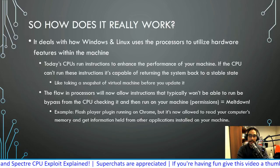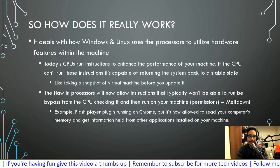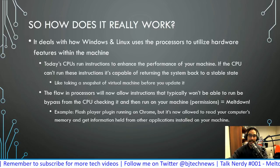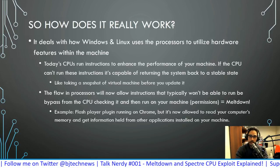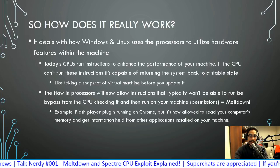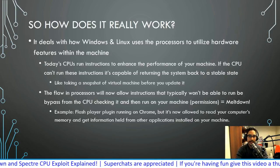The flaw in the processors will now allow instructions that typically wouldn't be able to run to bypass the CPU's checking process and execute on your machine. It's like my son asking me for orange juice, me saying no, and then him just going and getting it anyway without my permission. A better example: Flash Player running inside Chrome — it's doing its job showing the YouTube channel, but it's also doing other things it should not be doing, like reading your computer's memory and accessing information from other applications installed on your system. That is scary.